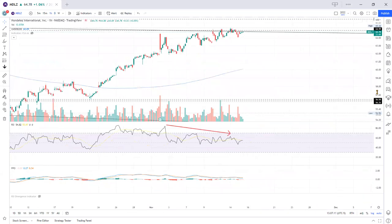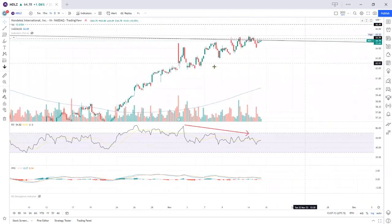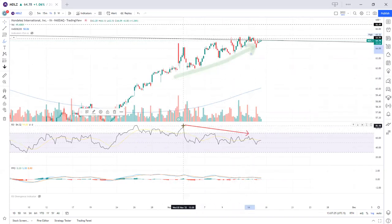Okay, here's the hourly chart. You can see price here trending upward while the RSI is going downward. So it's opposing.